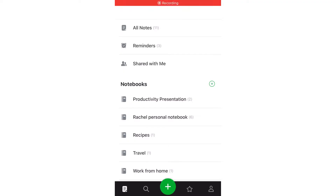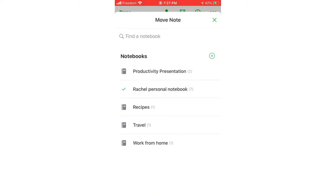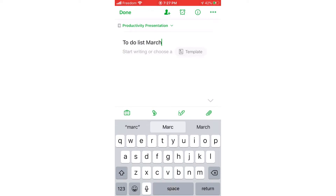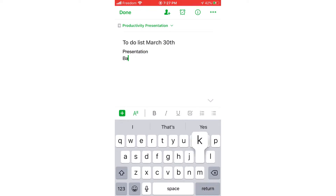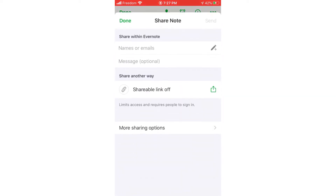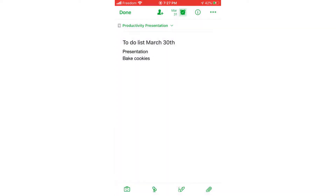To begin using Evernote, tap the big green plus sign to create a note. At the top, you can choose which notebook you will save your note in, letting you categorize notes based on themes and topics that you choose. I will be saving this note in the Productivity Presentation notebook. Write down whatever notes you wish, giving your note a topic and contents. You can also take a picture, add a voice note, and add an attachment from the bottom. At the top, you can share your note with someone or add a reminder. Hit done when you are finished.